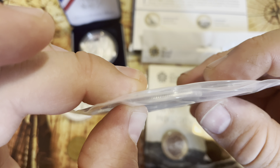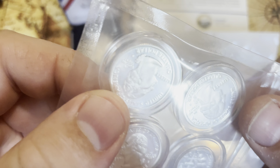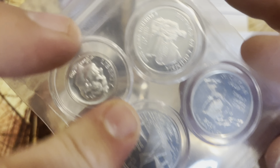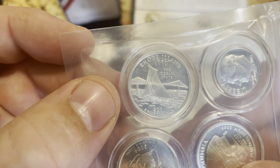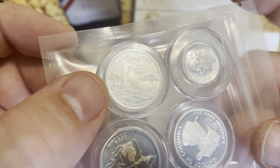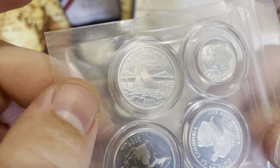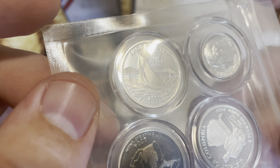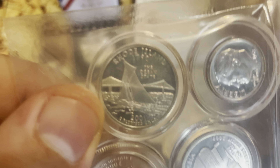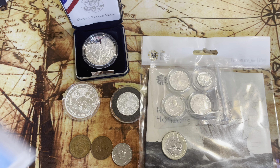Before I move on, I have one more ship coin — this one from the state quarters. These are actually silver quarters, and you can see they have the San Francisco mint mark on them. This one is the Rhode Island state quarter — the state joined in 1790 — and there's a nice cool little sailboat with a bridge behind it. It's a pretty awesome looking coin.